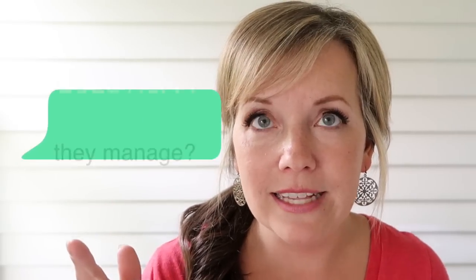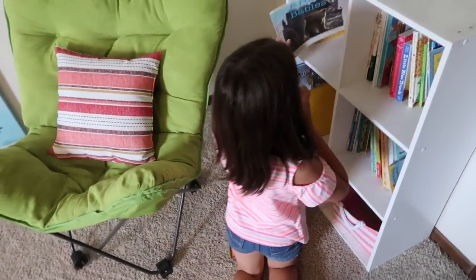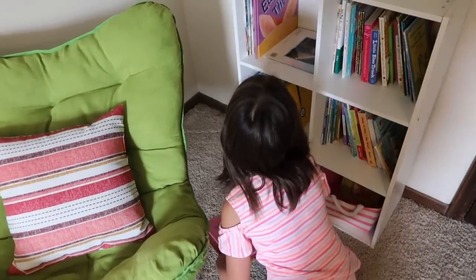There are a few questions I like to ask when going through a process like this. The first is: how many can my kids reasonably take care of? If all of those books get pulled off the shelf and they're everywhere on the floor, can I in good conscience tell my kids they need to pick them up and organize them again?